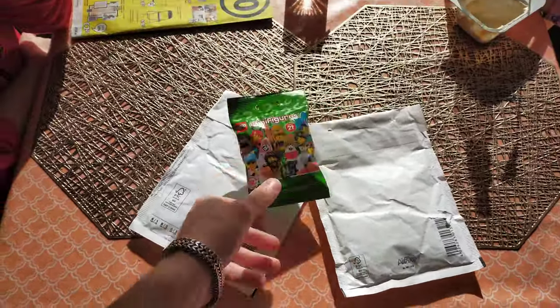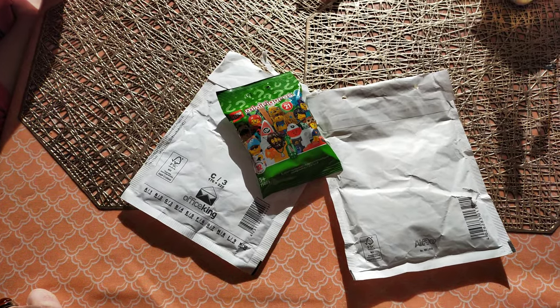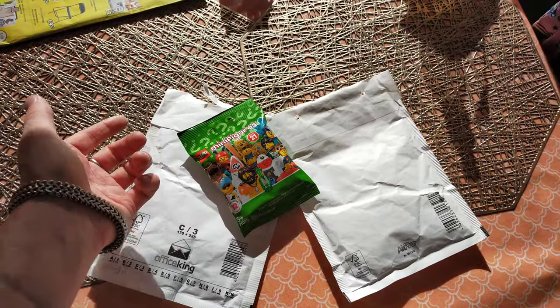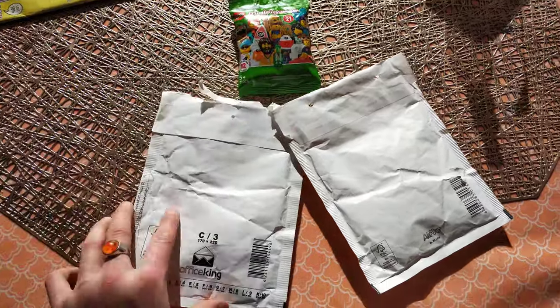One of the free things that Lego was supposed to send me because of a problem didn't actually arrive, but it ended up arriving a couple of days after this had been shipped. So they sent me another one. So this is the second free gift I got — thank God. And that looks well.